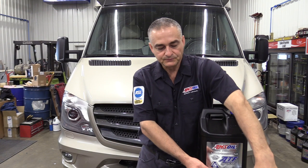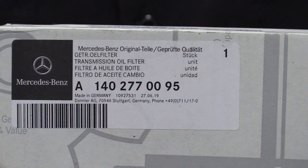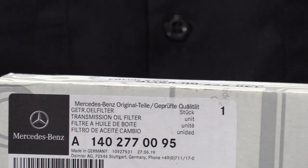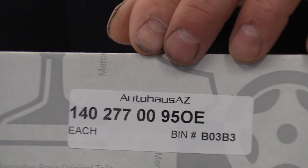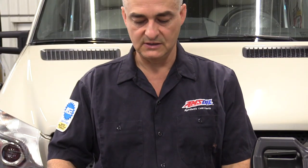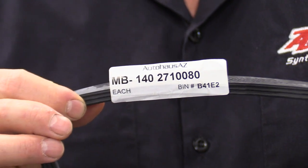We also have the original Mercedes-Benz transmission filter. You can get these at your Mercedes dealer — I went online to Auto House Arizona. You can get original equipment parts for your Mercedes or aftermarket; I chose original equipment. This here is the transmission pan gasket, the original Mercedes-Benz, and we're going to be replacing that as well.